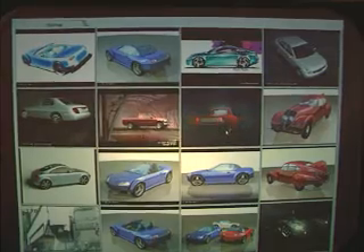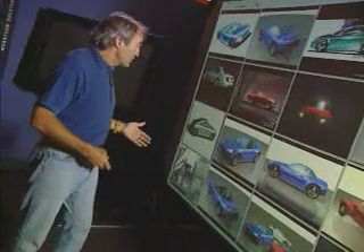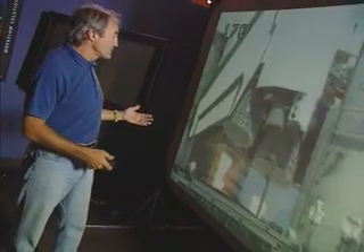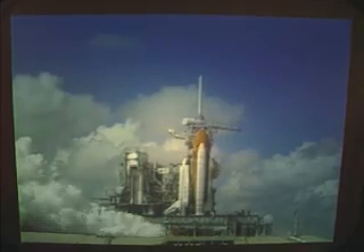You can have any kind of image here you want: stills, turntables, animations, but you can also have video. For example, I've got some space shuttle footage that may just be footage you want to share to set context about the project.